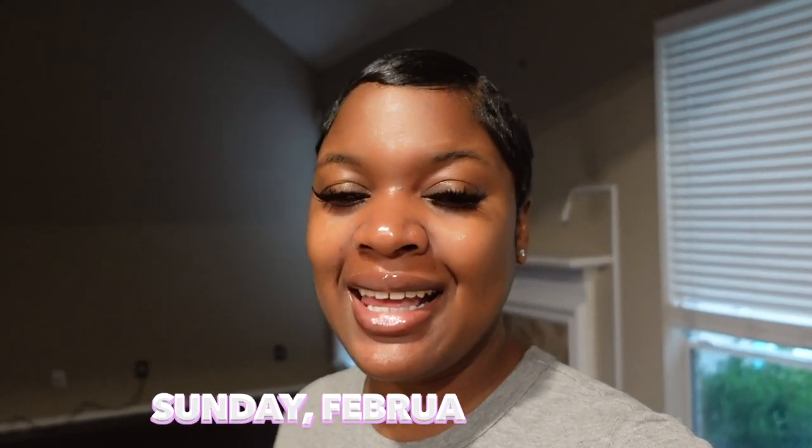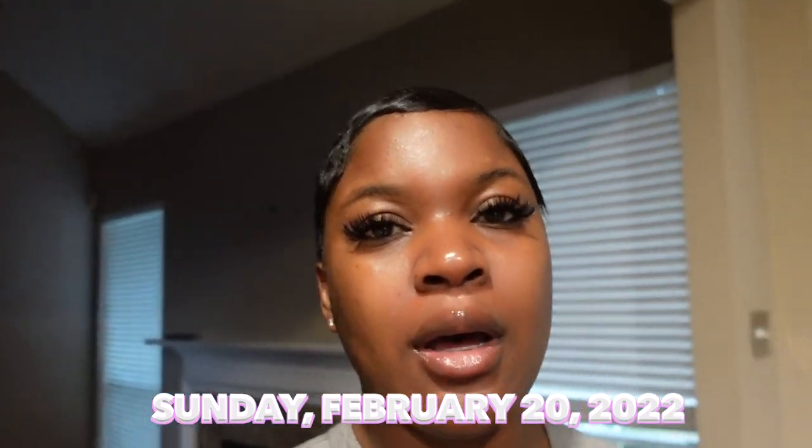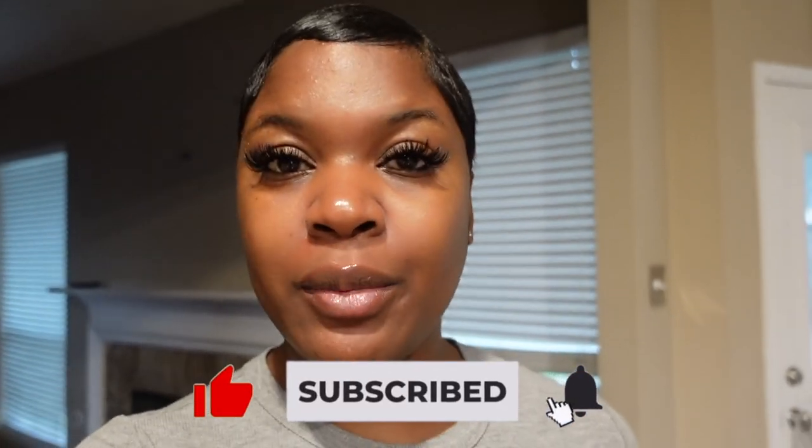Good morning, Trophy Squad! Welcome back to the channel. Today is a moving day — it's not even 8 o'clock yet because that's when the movers are supposed to come. It is 7:54 and I am tired, but I'm excited because it's moving day. Since I'm up, I'm just going to finish packing the kitchen as much as possible.